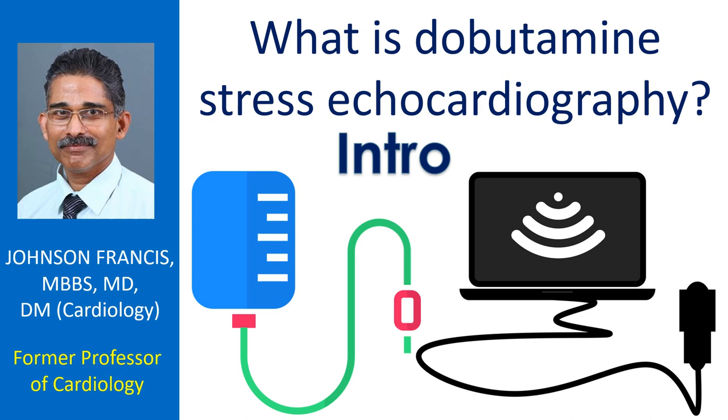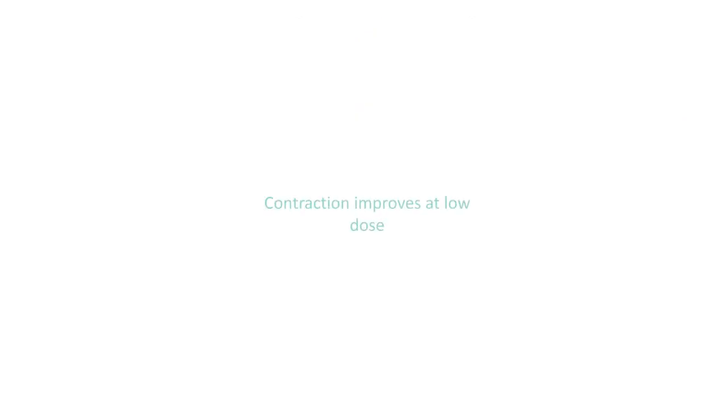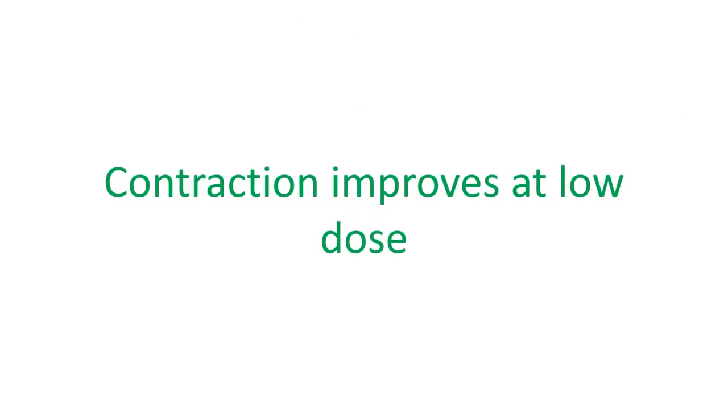It is also useful in those who cannot exercise due to medical problems or physical disability. Just like the graded exercise program, the dobutamine drip is also given in a graded fashion starting at a lower dose. Heart muscle which has decreased blood supply but is not totally damaged — that is, viable — will show improvement in contraction at lower dose.